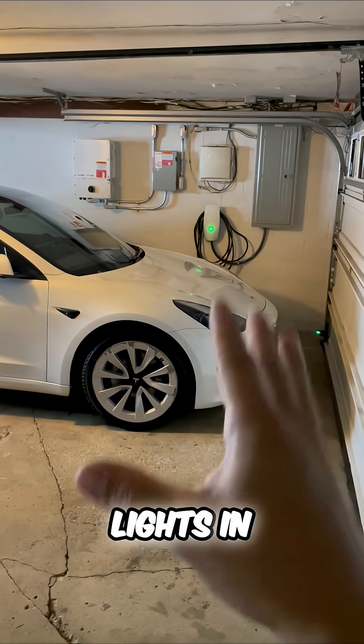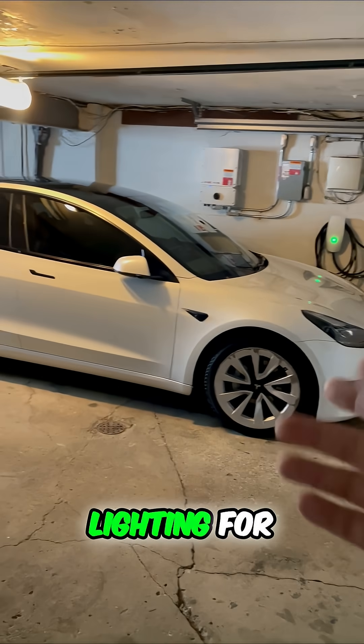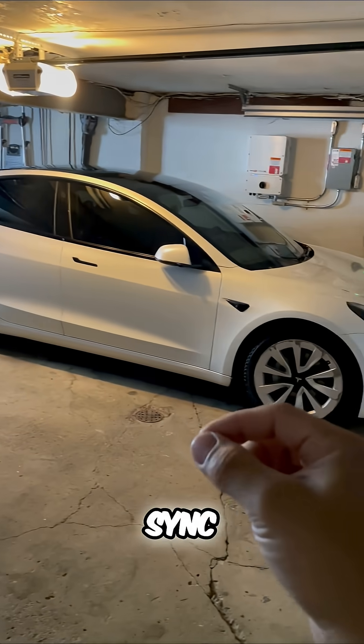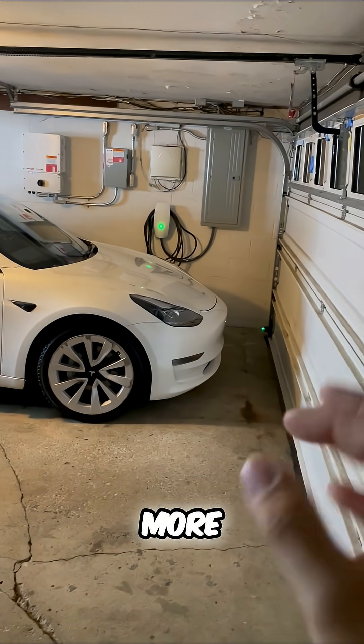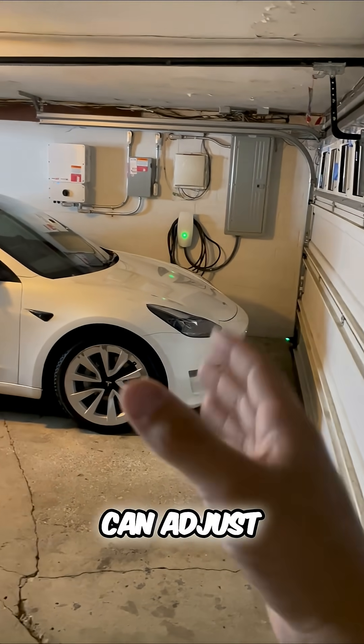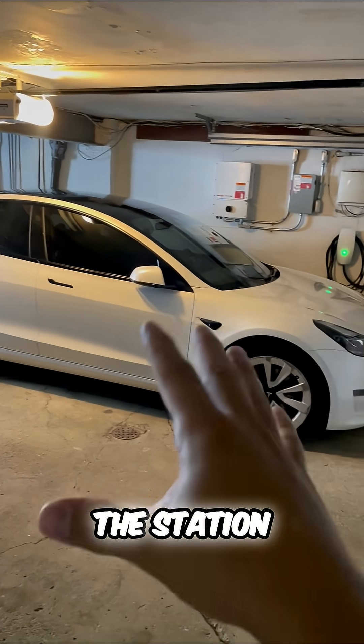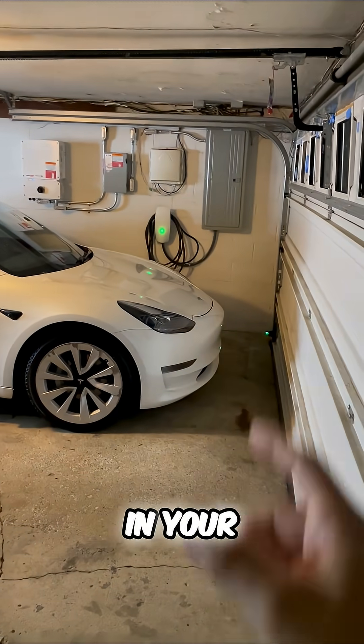Number three, the lights in your ambient lighting for brand new Model 3 and Model Ys can now sync to the music to give you an even more immersive experience, and can adjust to match the album cover on the station you're listening to in your music settings.